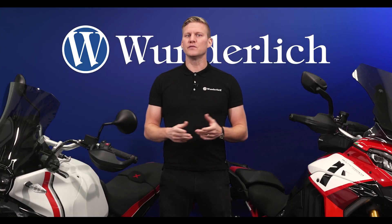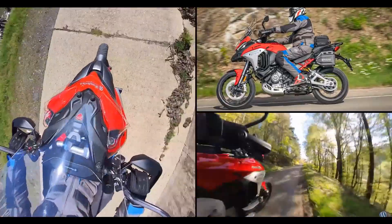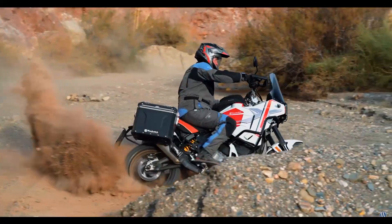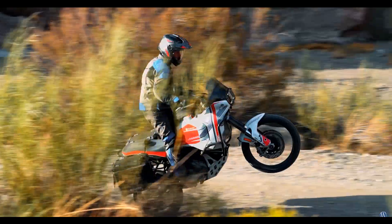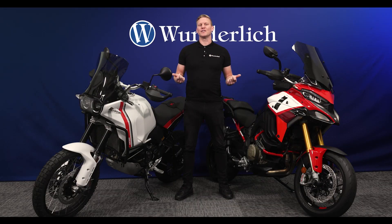Ducati, known for their remarkable and versatile machines, has now caught our attention. In particular, Ducati's Desert X and Multistrada V4 models have sparked our enthusiasm.